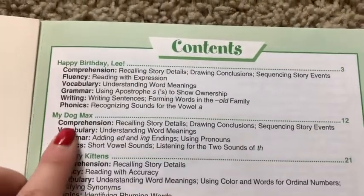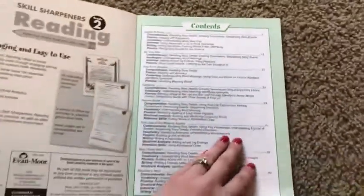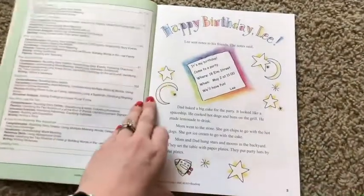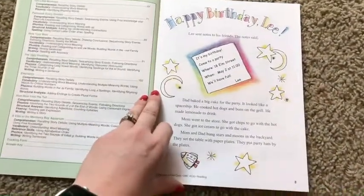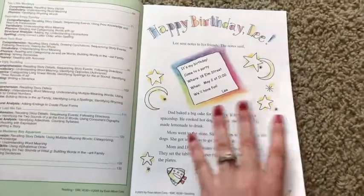Then, with 'My Dog Max,' you're going to get comprehension, vocabulary, grammar, and phonics. So like I said before, this is not just read the story and then answer the questions — it's really comprehensive, and that's really interesting and cool to me.